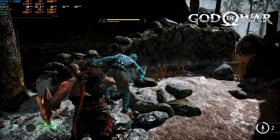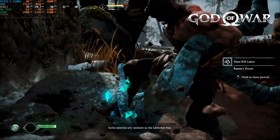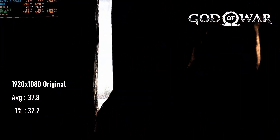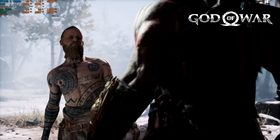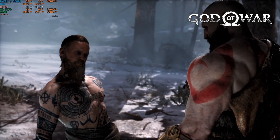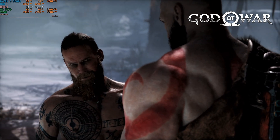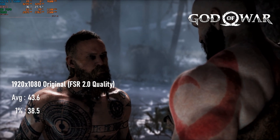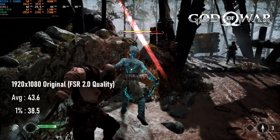Kicking off with God of War, at 1080p original settings it can provide a better-than-PS4 level of performance, staying above 30fps in combat and only dipping slightly during cutscenes. That latter flaw can be corrected without much fuss simply by enabling FSR2. This new temporal version of AMD's upscaler doesn't quite give the performance boost the previous version did, but the maximum quality setting is all that's needed to avoid frame drops in cutscenes and more demanding sections, with barely any noticeable effect on image quality.